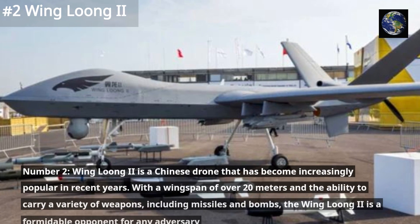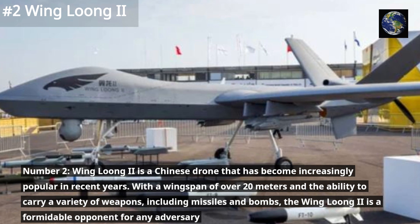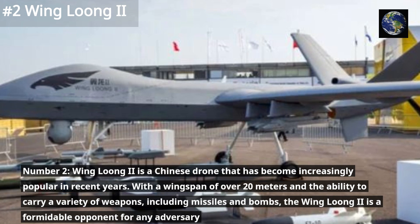Wing Long 2 is a Chinese drone that has become increasingly popular in recent years. With a wingspan of over 20 meters and the ability to carry a variety of weapons, including missiles and bombs, the Wing Long 2 is a formidable opponent for any adversary.